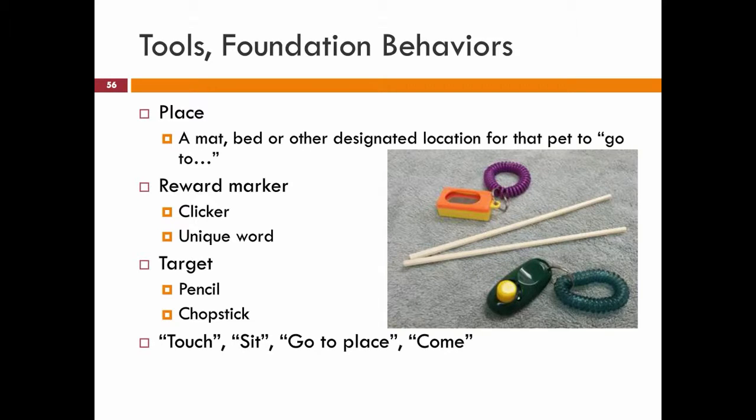We spend a lot of time talking about tools and foundation behaviors that we can use, like a mat or a bed or other designated locations. Use your reward marker — the clicker or a unique word like yes or good. How to target: pencils and chopsticks work really well.